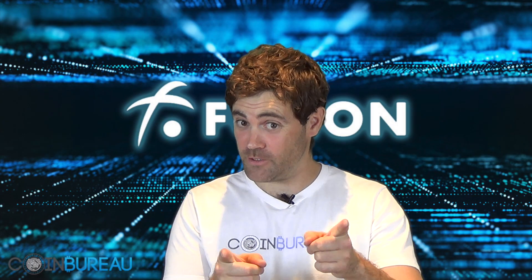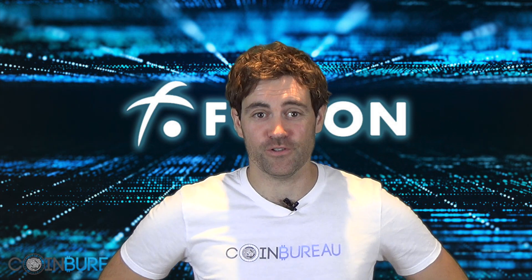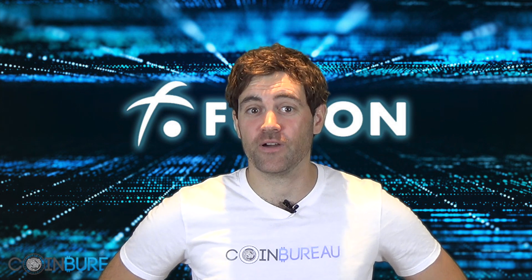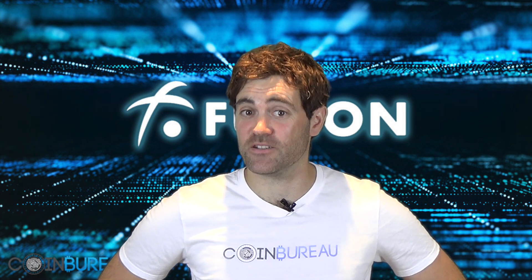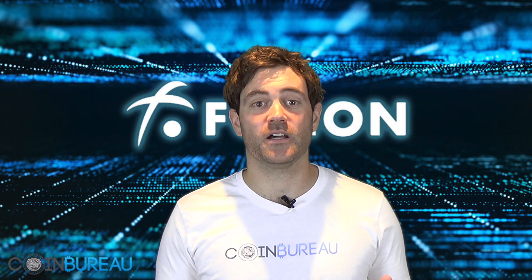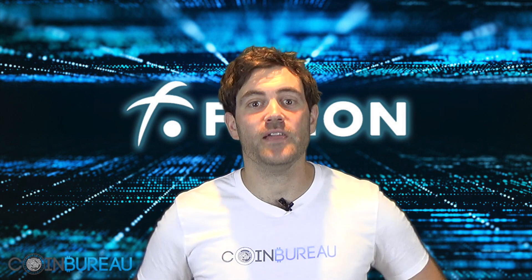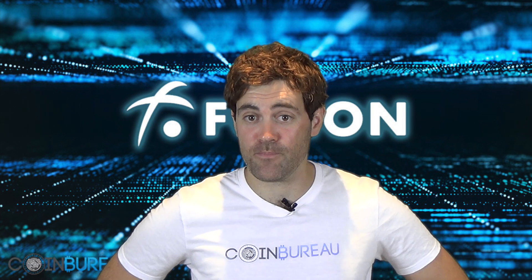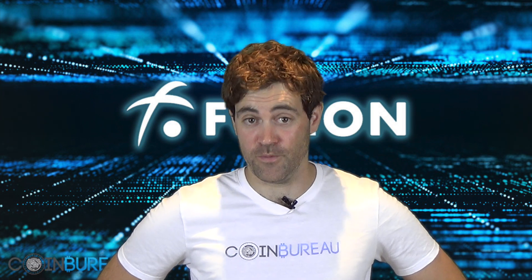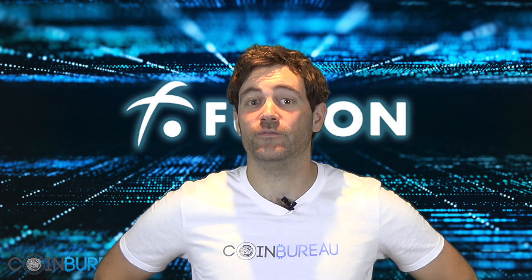Hi, this is Guy, that Coin Bureau Guy. Now, before I get going on this review of Fusion, you should know that we are not paid or mandated to do any of our reviews. Also, I'm not your financial advisor and this is not financial advice. We're a team of analysts who conduct our research and present our views for educational purposes only. And finally, if you're new to this channel, then you may want to hit that subscribe button for the latest news, reviews, and analysis to come from the Coin Bureau. Now, with that out of the way, let's jump right into our review of Fusion.